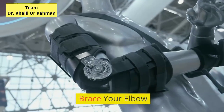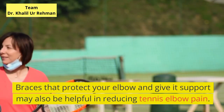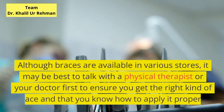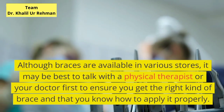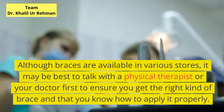Brace your elbow. Braces that protect your elbow and give it support may also be helpful in reducing tennis elbow pain. Although braces are available in various stores, it may be best to talk with a physical therapist or your doctor first to ensure you get the right kind of brace and that you know how to apply it properly.